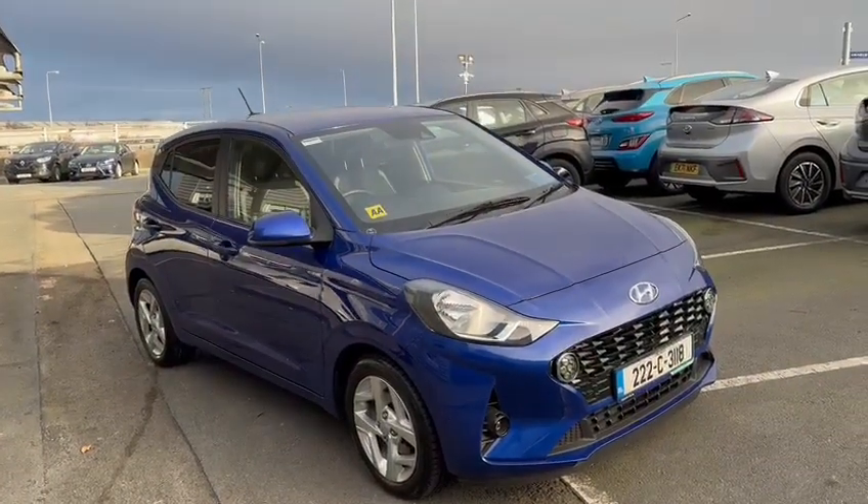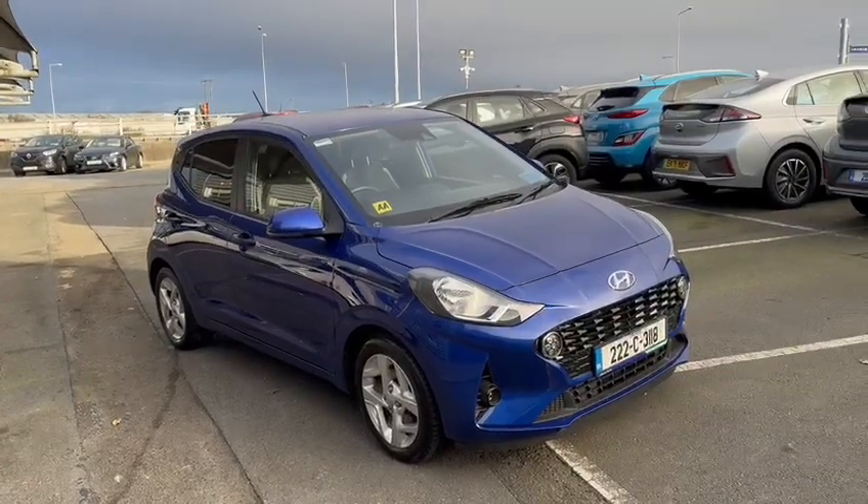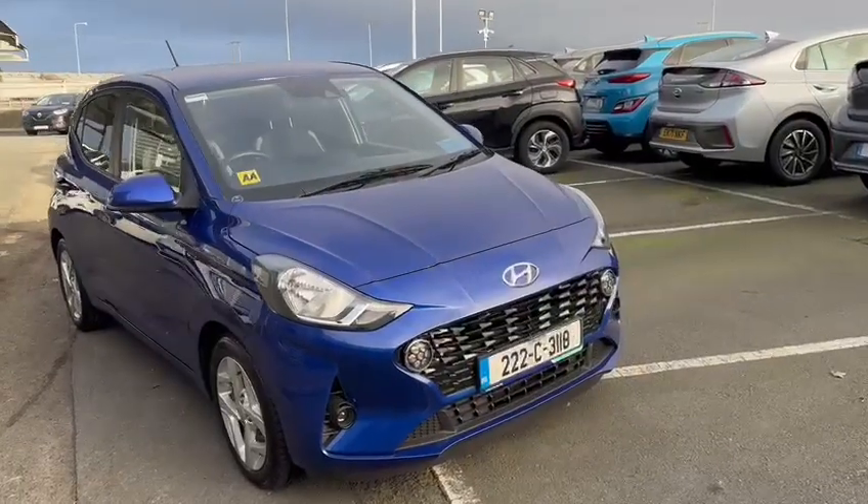Hi guys, Jordan here from Cairos Sunday in Cork. Just a quick video of this Honda i10 Deluxe that I have in stock. It's a 2022, sold from us from day one, so we have a full service history with the car.